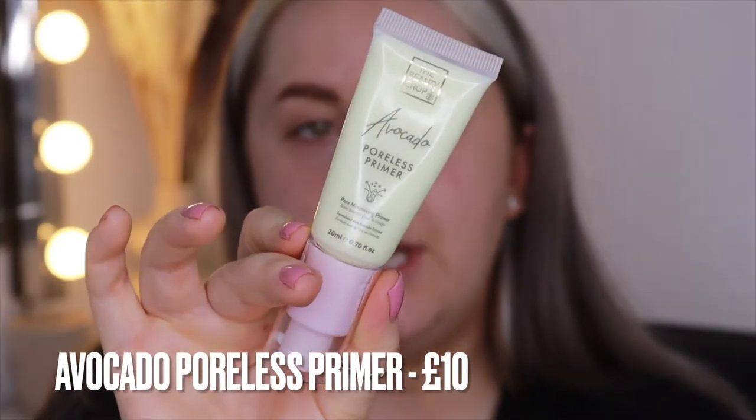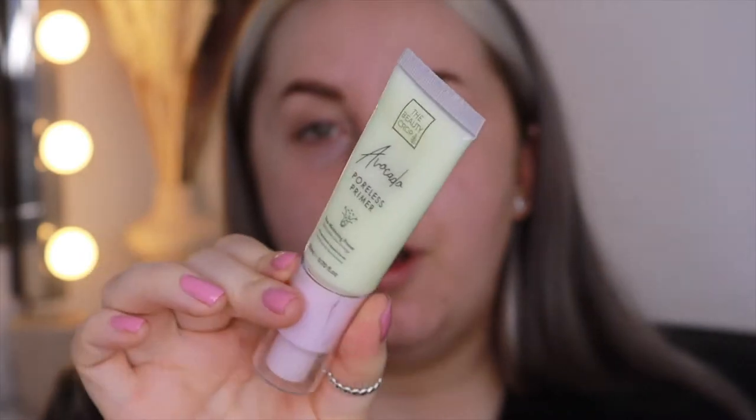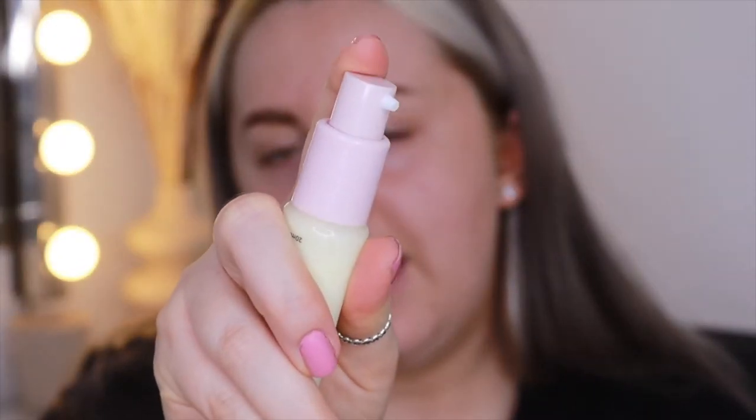Now I'm going to prime my face with the Avocado Poreless Primer. It has a nice squeezy pump applicator, so I just pump a little bit on the back of my hand — it's got quite a runny texture. I'm pressing it in where my pores are really visible, which is basically my T-zone, and then with the residue I just go around the rest of my face.